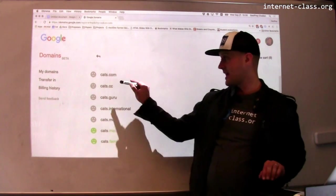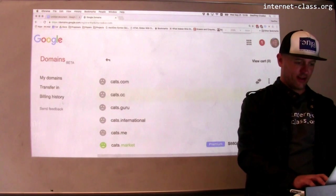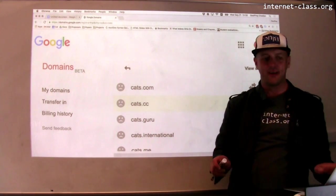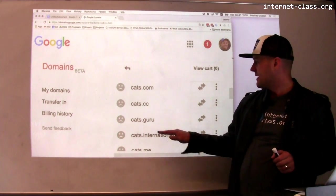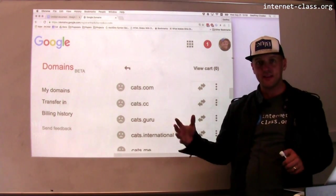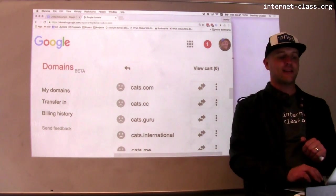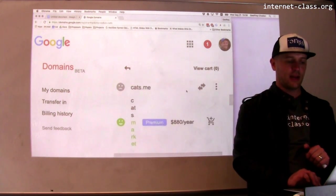Cats.com is taken — that's not that surprising. Somebody got to cats.com before me. Cats.cc is also taken. It's showing me options, giving me some choices. I want cats — so what top-level domain name can I get?